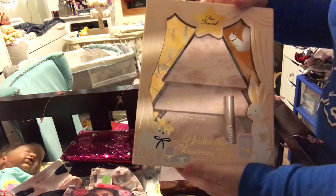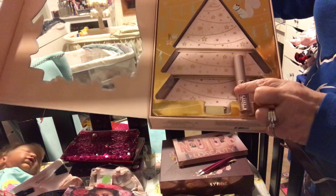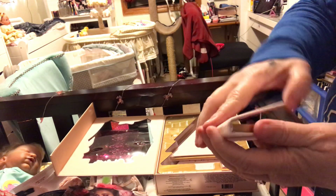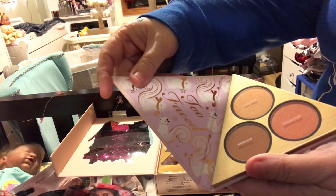Last but not least is the Christmas tree one from Too Faced. It comes with mascara and these highlighters — oh, they feel like felt! Oh my gosh, you guys, that's the highlighters. It feels like felt — I guess you have to if you're going to be a Christmas tree!